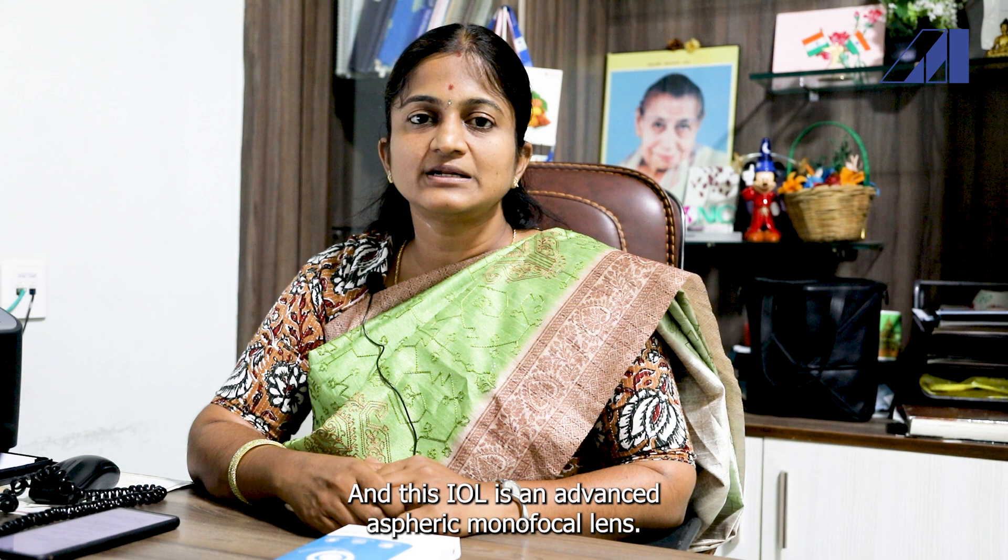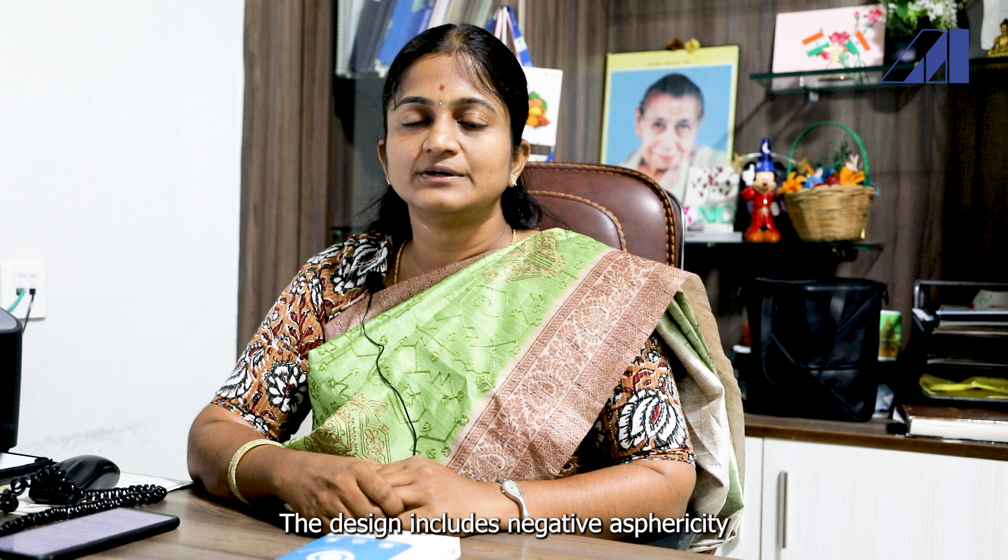Hi, I'm Dr. Saundaram from Clarity Eye Care Chennai. This is about the Swissphobe Enhanced Vision IOLs. The manufacturers are Appasamy Associates Private Limited, and this IOL is an advanced aspheric monofocal lens.